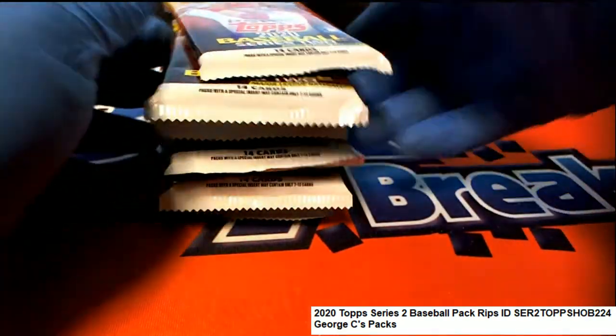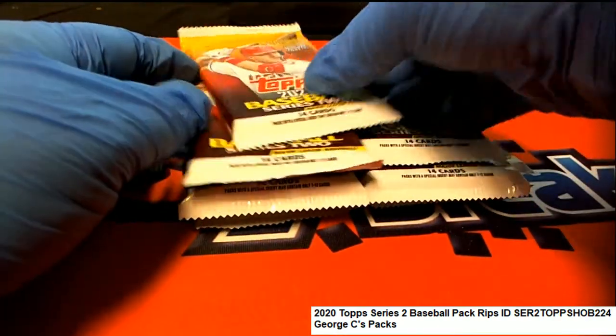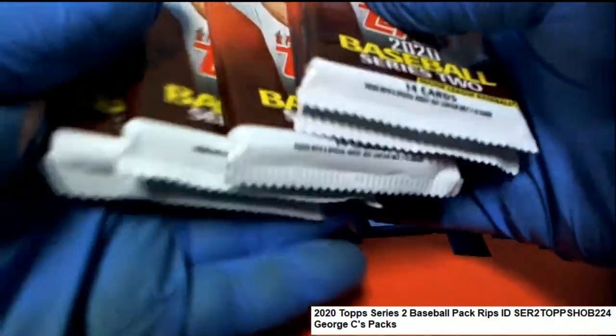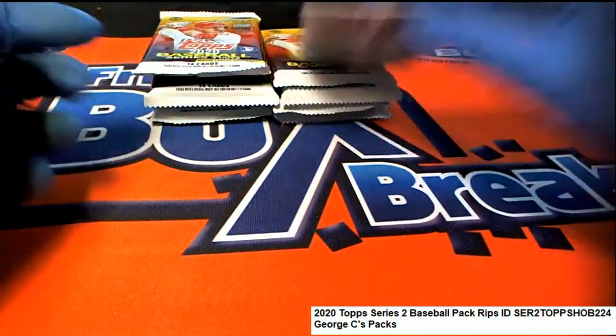Let's see what we can find in Topps Series 2 Baseball. Good luck, George. George got 10 packs — 1, 2, 3, 4, 5 — it's 10 packs right there. Boom.